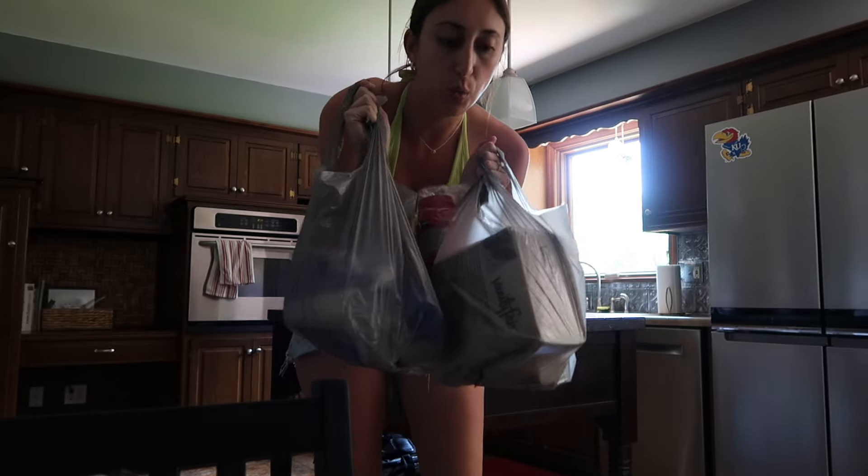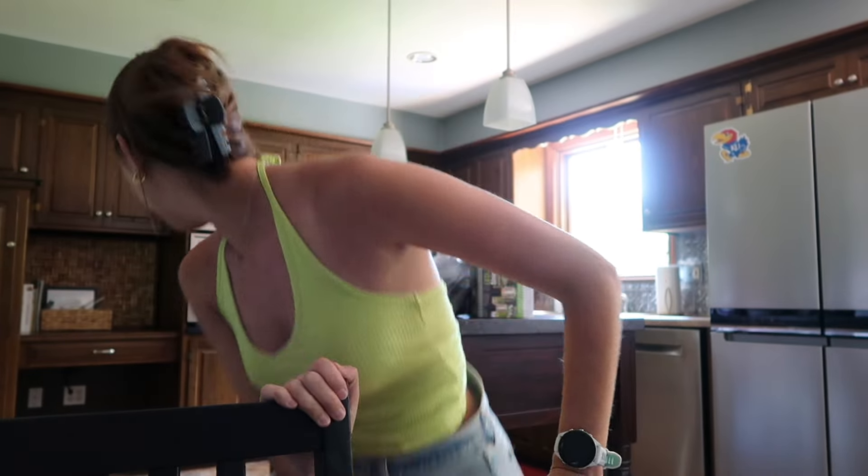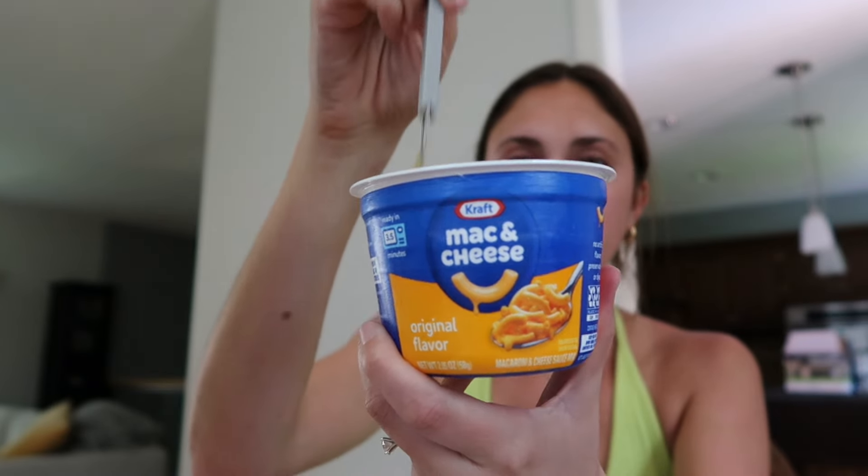I ended up just going to Walgreens and they had everything I needed — I got some outdoor games: bubbles, football, badminton, and some ping pong balls. I've literally not eaten all day so I made myself a PB&J and some Easy Mac. Now I need a shower and to start getting ready.